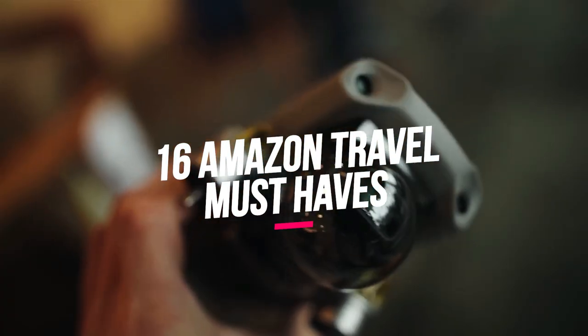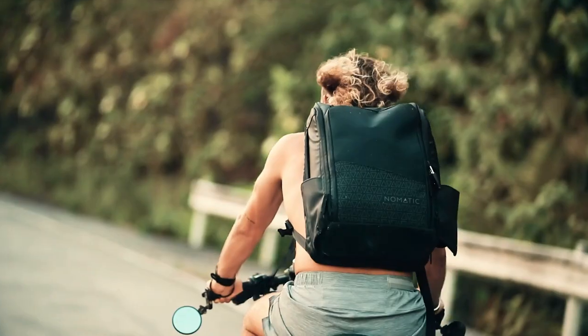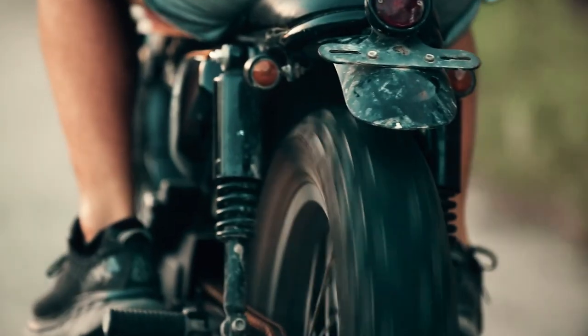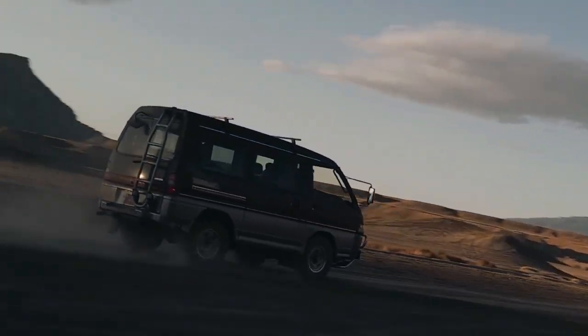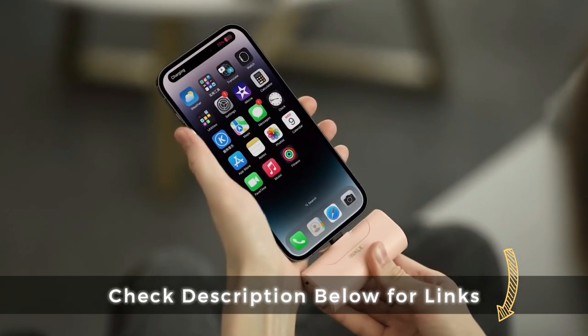In this exciting video, we are unveiling the best Amazon travel must-haves. These innovative gadgets will provide you an amazing travel experience. Get ready to pack like a pro and make your trips unforgettable. You guys can access the Amazon affiliate connections under the descriptions tab.